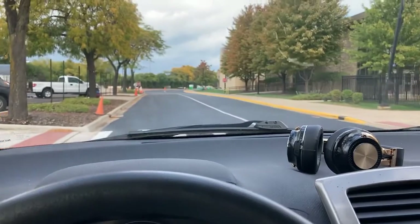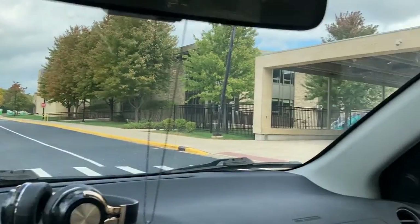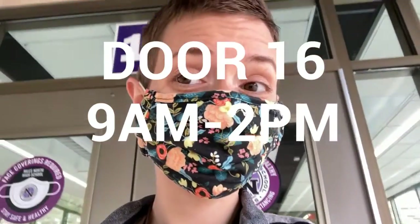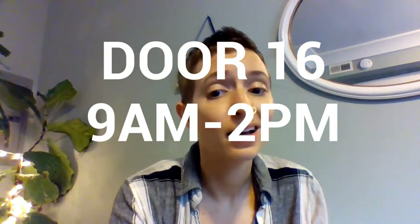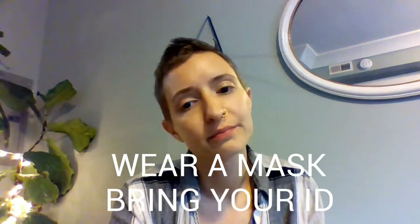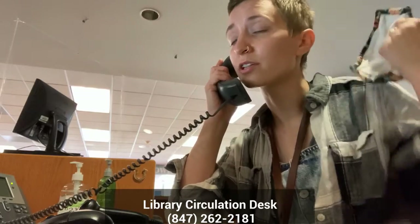Once you're notified that your book is ready, head over to the school. Please come to door 16, the back of the school, between 9 a.m. and 2 p.m. with a mask on and your student ID. Just give us a little ring-a-ding when you're here so we know to bring it out to you.